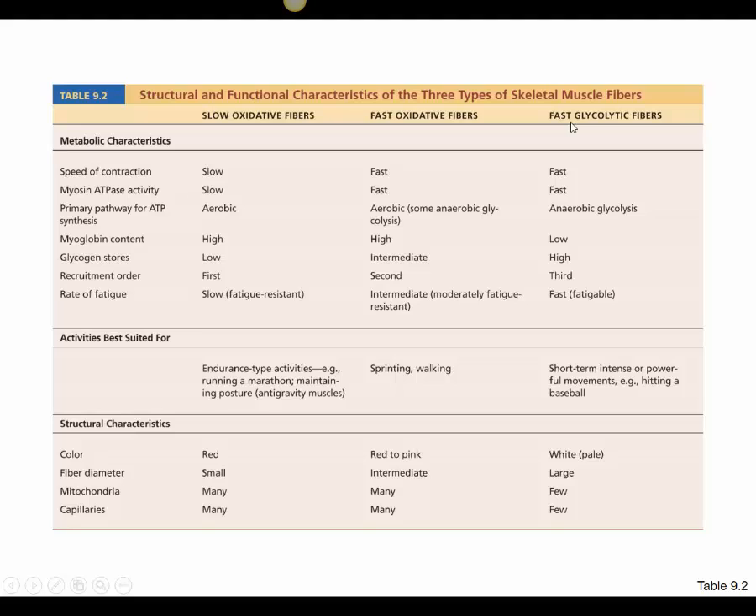The opposite type is fast glycolytic fibers (fast twitch). These split ATP at the myosin head very quickly but fatigue rapidly as a result. They have low myoglobin content, low glycogen stores, and are the last to be recruited but kick in very quickly. They are good for short-term, intense, powerful movements such as weightlifting, deadlifting, a 100-meter dash, or hitting a baseball. These fibers are large in diameter, providing strong contractions, but appear white due to low myoglobin content. They have fewer mitochondria and fewer capillaries.